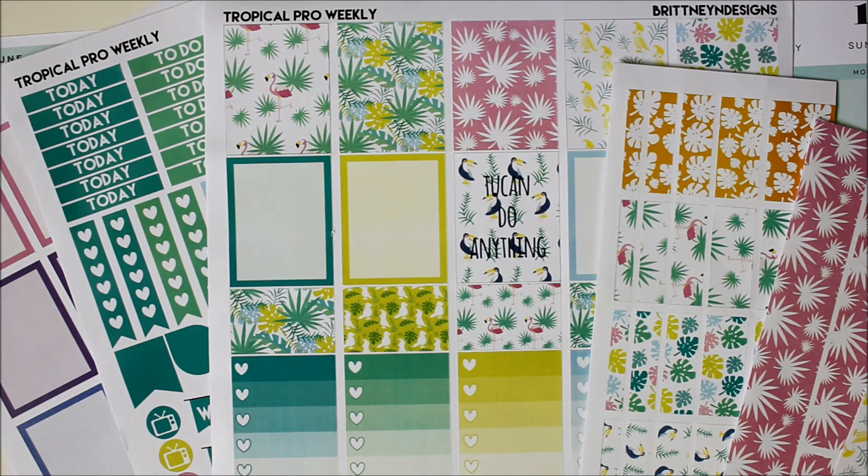Hi everyone, it's Jessica and today I will be doing a plan with me. So this is the kit I'm using. It's another one from Brittany and Designs, and this one is called the Tropical Pro Weekly.